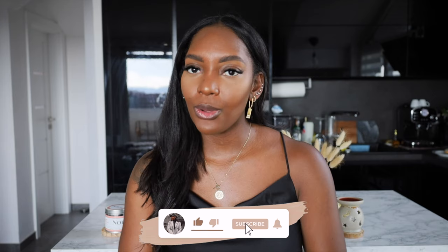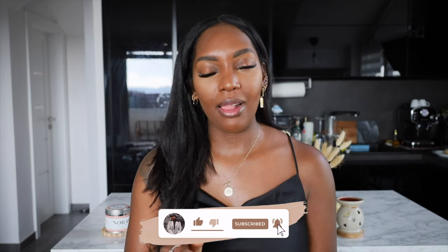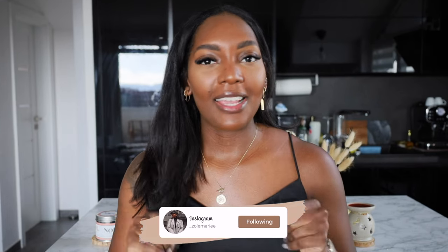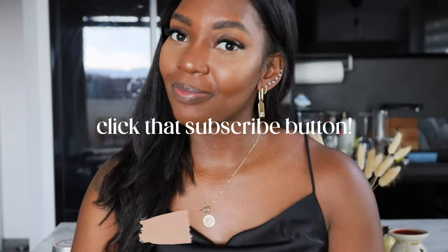Everything will be linked in my description box below. Before we jump any further into this video, do not forget to click the subscribe button — it really helps me out — as well as clicking the bell icon so you guys can be notified when I post new videos. So moving on, I'm going to start this video with things that I've been loving for the office and electronics.